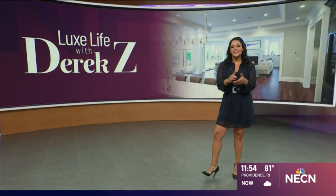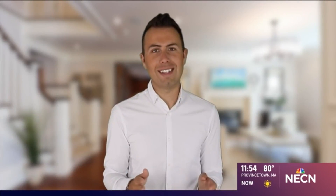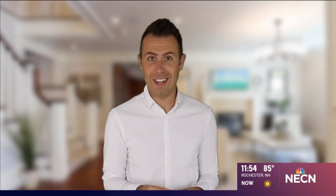Of course, you know my boy Derek Z had to give us a tour of the palace in the hill. Sighted in the magnificent old Chestnut Hill, this custom-crafted home combines the best modern technology with old-world craftsmanship.